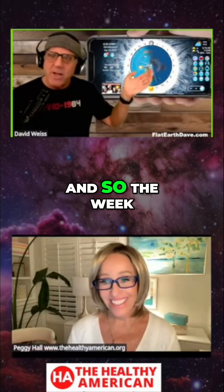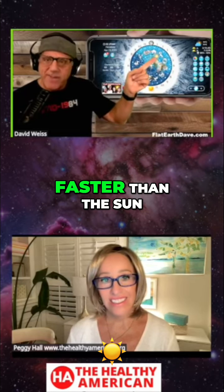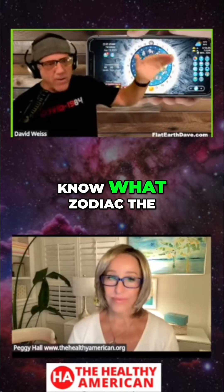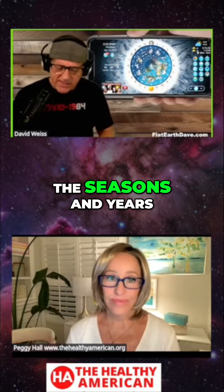The moon keeps track of the weeks and the months, and then the stars — they're circling around just like the sun and the moon do, but they're going slightly faster than the sun. The stars will lap the sun once every 365 days. So the sun will drift back through each zodiac for about a month, and that's how you know what zodiac the sun is in. So the stars keep track of the seasons and years.